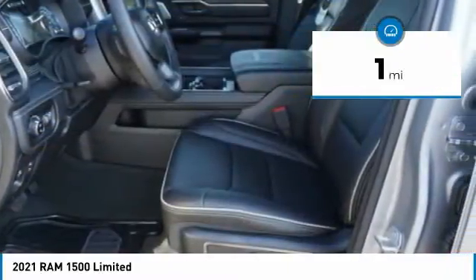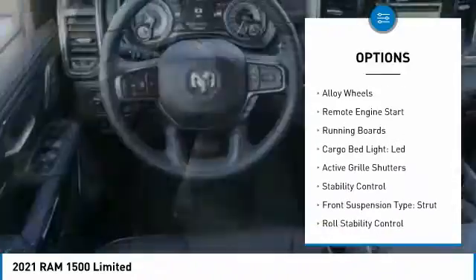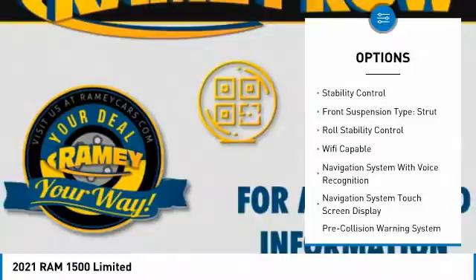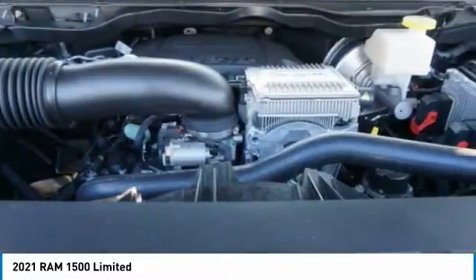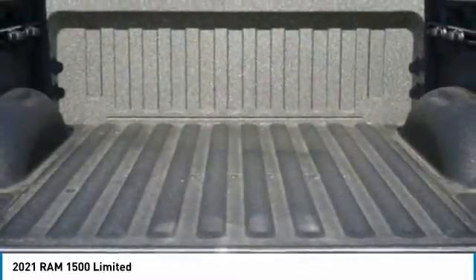This vehicle has less than 100 miles. Here are some of this vehicle's great options: power windows with safety reverse, emergency braking preparation, alloy wheels, remote engine start, running boards, cargo bed light LED, active grille shutters, stability control, front suspension type strut, and roll stability control.